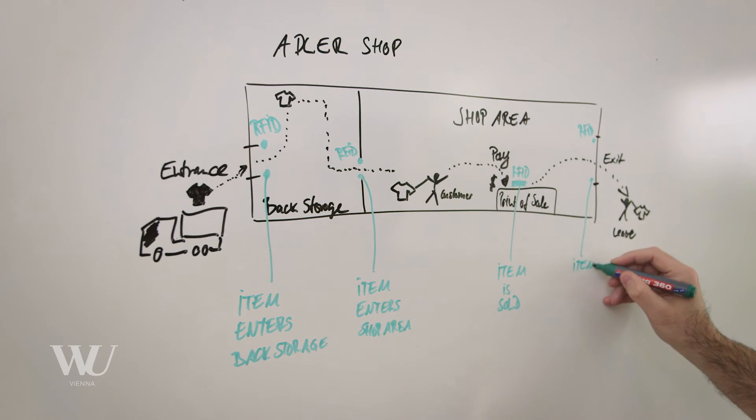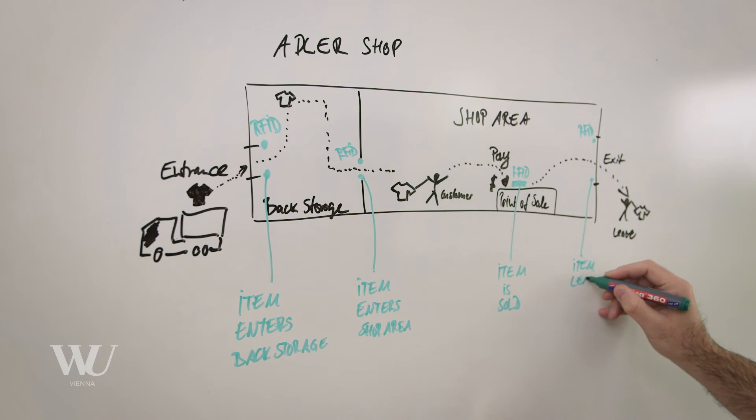Today many companies investigate opportunities arising from digitalization. In essence, digitalization means two things. First, you look at your existing processes and try to understand how IT can make them better. Second, you imagine processes that are currently not existing, and IT serves as an enabler for making them work.